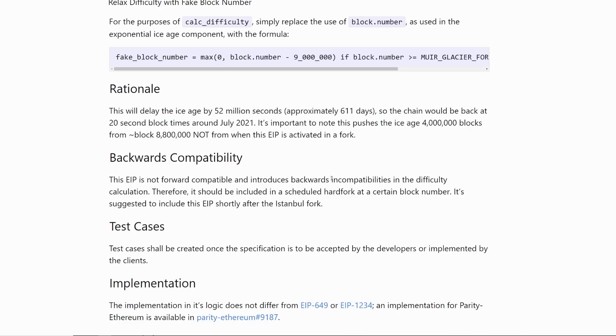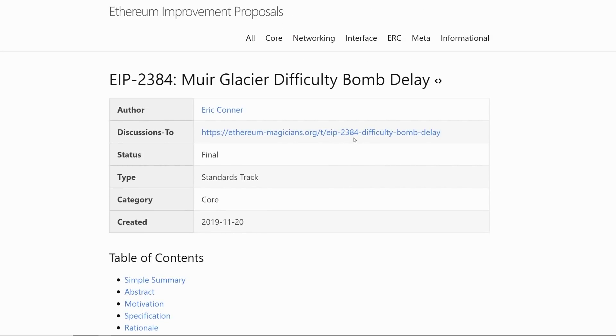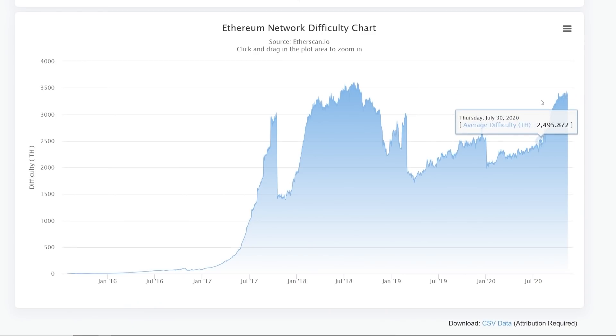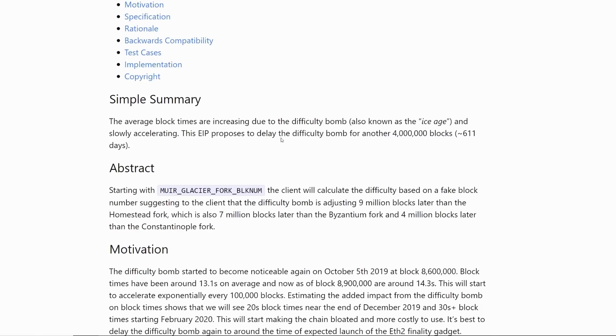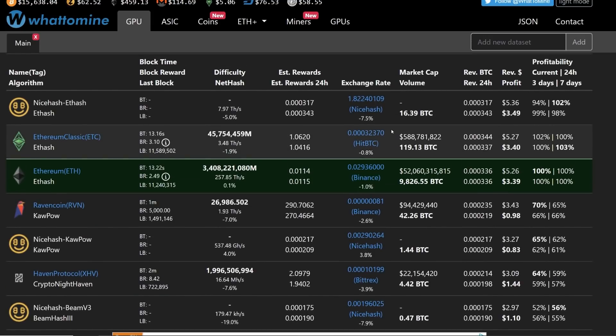Ethereum 2.0 is already in the works and going to happen around the beginning of December this year — proof of stake, all that. But we know that proof of work won't be turned off until phase two, which is about two to three years from now, and they didn't give a final date for that. EIP-1559 — I forgot to mention — they were thinking of implementing it in January, but more likely July. If that happens in July and the difficulty bomb activates again, it's really going to hurt profitability for GPU miners in the next year.